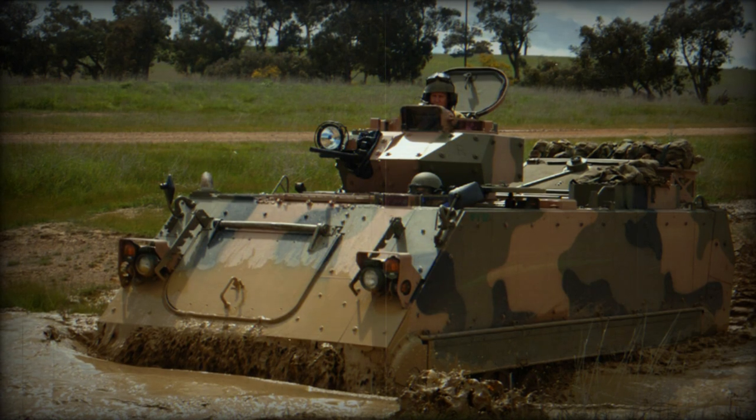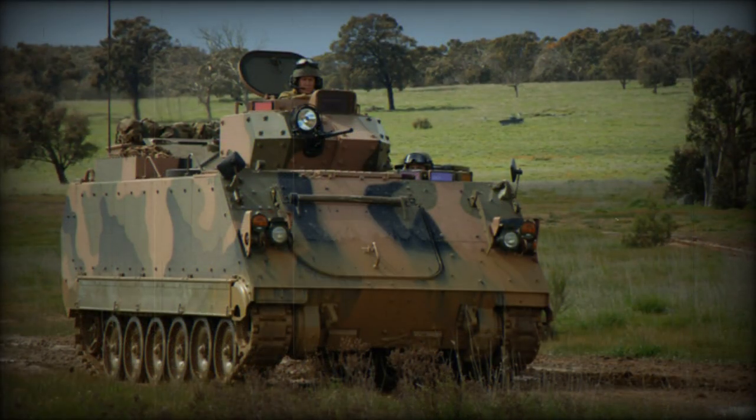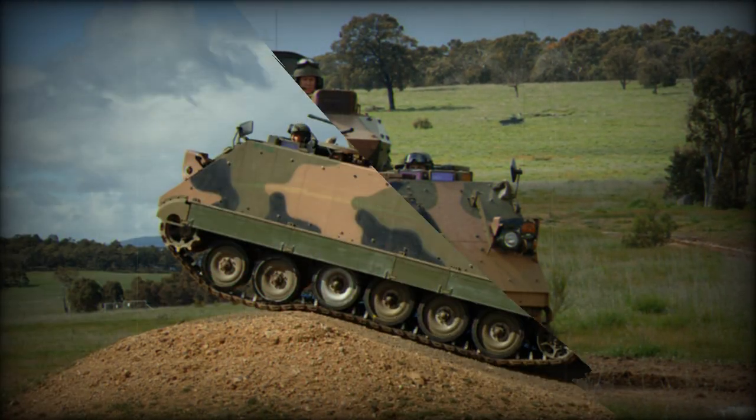In 2022 it was announced that 14 Australian M113S4 APCs will be delivered to Ukraine in order to defend against the Russian invasion.